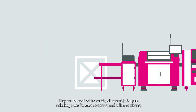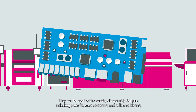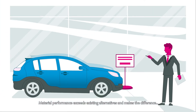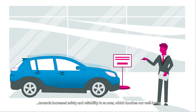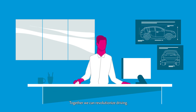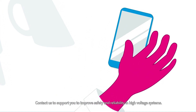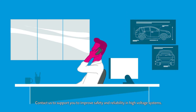They can be used with a variety of assembly designs, including press fit, wave soldering, and reflow soldering. The material performance exceeds existing alternatives and makes the difference towards increased safety and reliability in an area which touches our well-being. Together, we can revolutionize driving. Contact us to support you in improving safety and reliability in high-voltage systems.